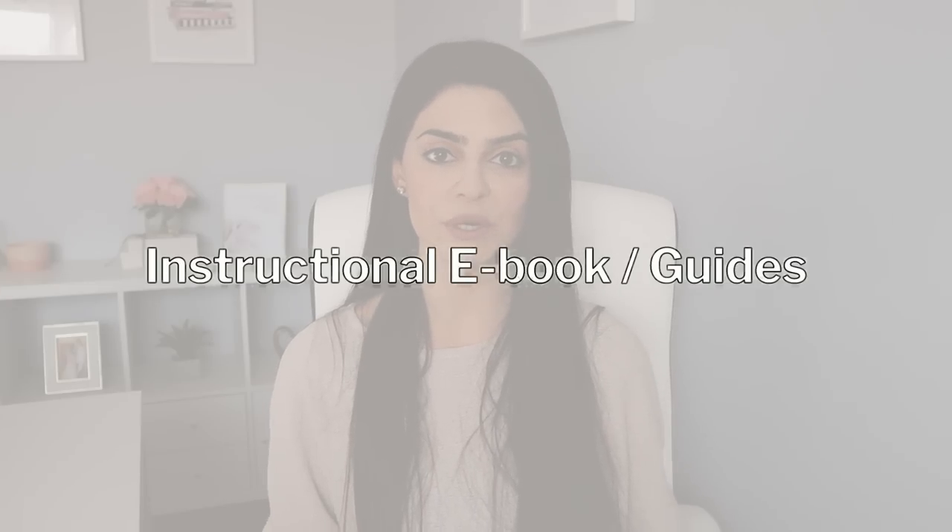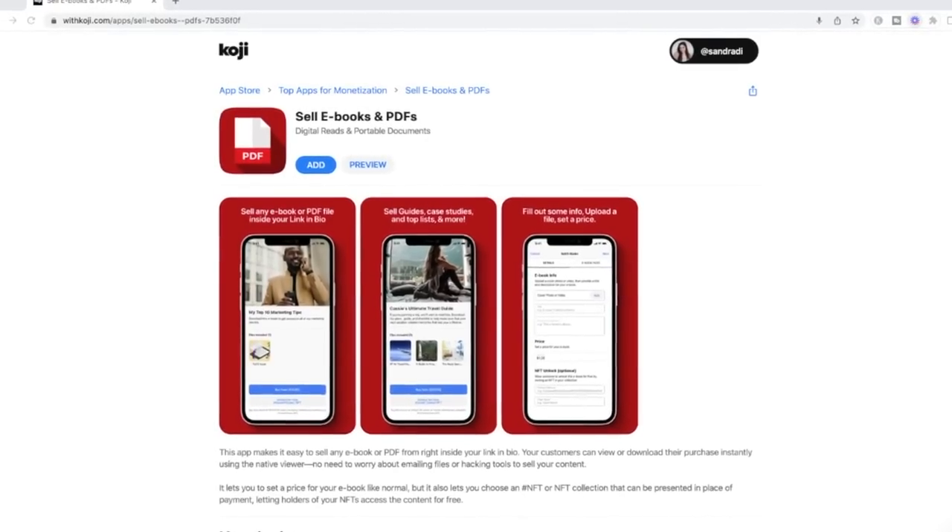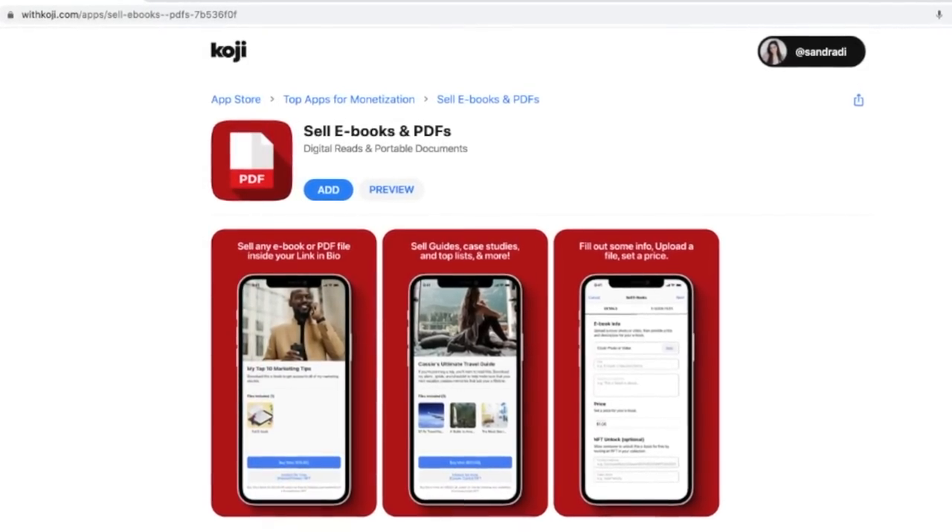Number seven is instructional eBooks and guides. As opposed to a short-story eBook, this would be a guide that helps someone solve a specific problem. I recently purchased an eBook about Instagram tactics for $50, and I've also purchased fitness and nutrition eBooks in the past for up to a hundred dollars each. You can imagine that selling eBooks at this price point, you don't need to sell that many to reach a thousand dollars per week in revenue. For all eBooks and PDFs, I recommend using the app in Koji so you don't have to create your own website to get started.